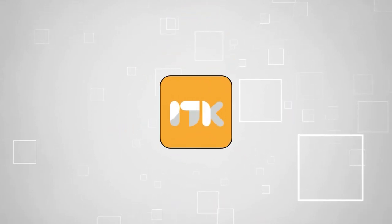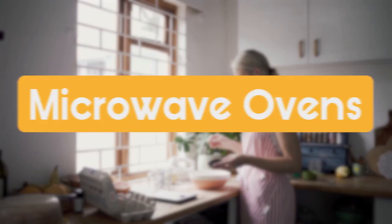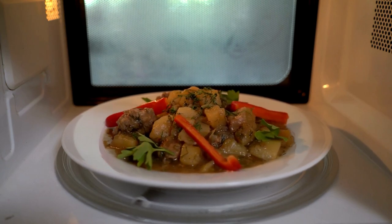Welcome back, guys. We're Chris at ShoppingEye.com, and today we're in the kitchen. In this video, we will be sharing with you our best microwave ovens. Want to heat something up real quick? Grab a microwave oven.